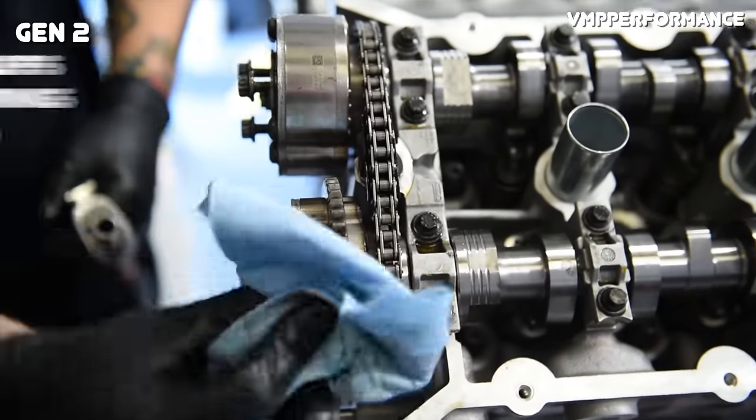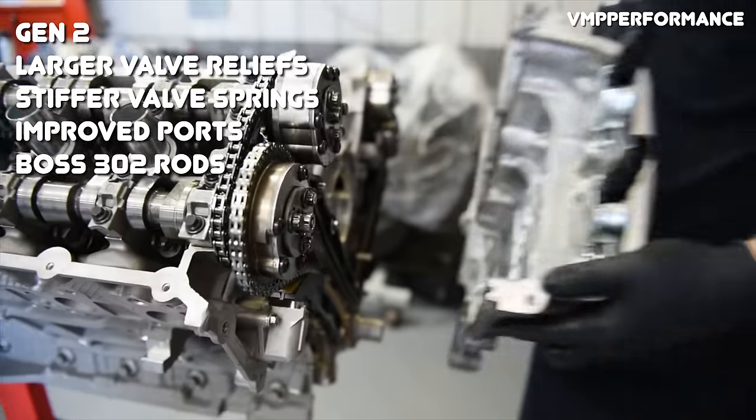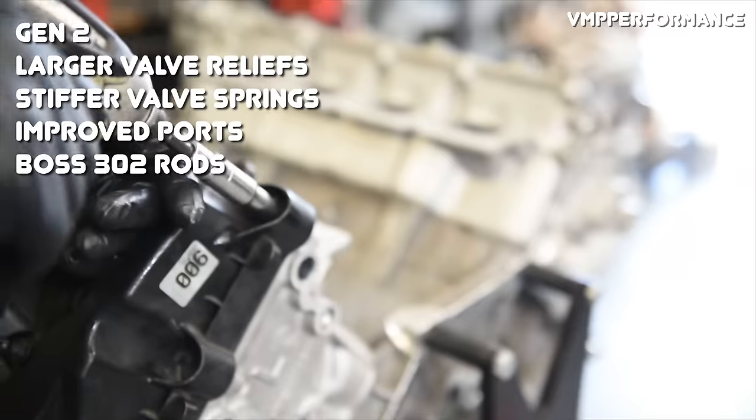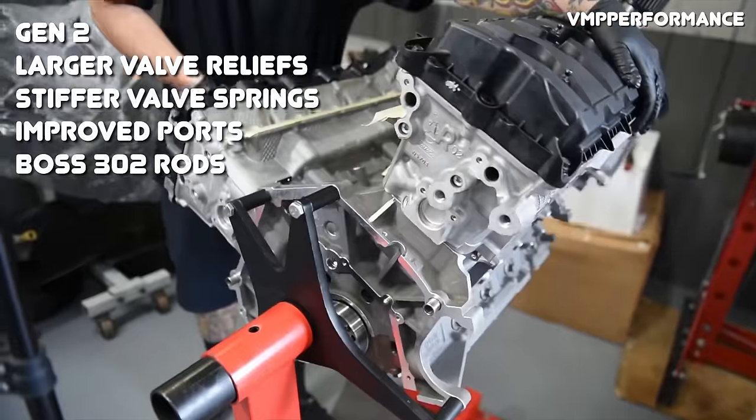When Ford released the all-new S550 platform, they introduced the Gen 2 motor. The Gen 2 featured upgrades that made it better in nearly every aspect compared to Gen 1, most focused on increasing airflow and improving high-RPM operation. The second-generation cylinder heads feature larger intake and exhaust valves, larger camshafts, and revised intake ports. The pistons received larger valve reliefs, and Ford added stiffer valve springs to reduce valve float at high RPM. The forged connecting rods from the Gen 1 Boss 302 engine came standard on all Gen 2 engines, improving strength and durability. All these changes increased power from 420 to 435 horsepower and torque from 390 to 400 pound-feet, with both peaks at the same RPM range.